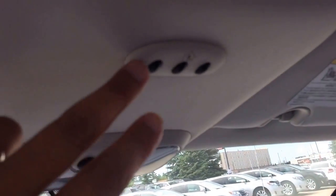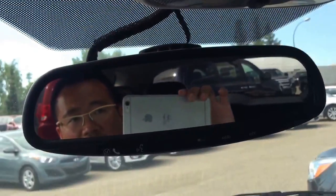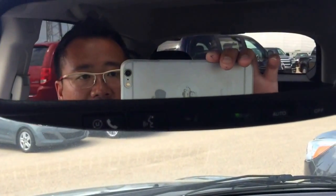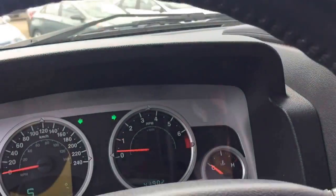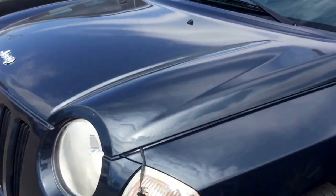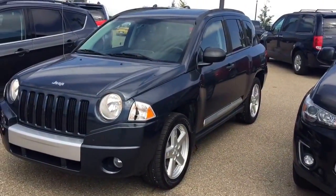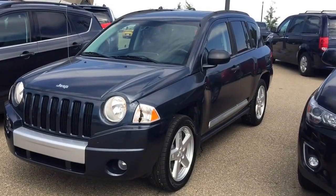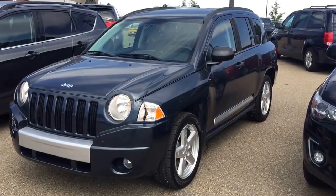This unit also comes with the HomeLink system, so you can program up to three garage openers into it. It also comes with Bluetooth capability. Very beautiful unit. There's a block heater as well. Once again, this is Andy Lam from Mayfield Toyota Priyank Supercenter. I'm looking forward to meeting you in person. Thank you very much for your time and have a fantastic day.